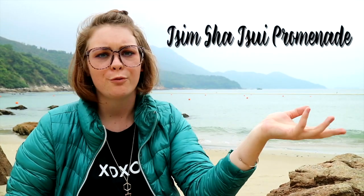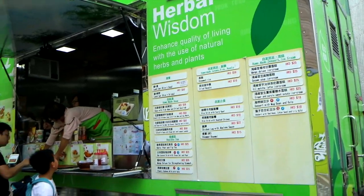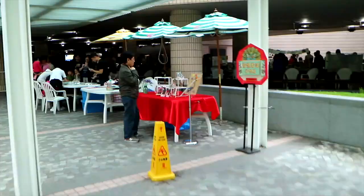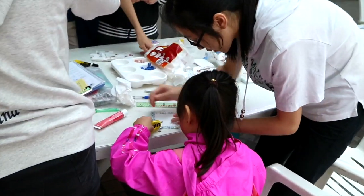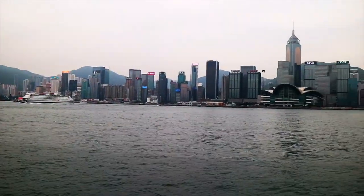From Chungking Mansion you can walk down to number one on this list, which is the Tsimtasui Promenade. If you go there during the weekends, you can see how locals are having markets and activities and playing around with their children. You can also go there to take some really stunning pictures of Hong Kong island. The last few days here the weather was really bad, so I'm sorry for that — but if you come on another day it will be better. I've been here on a good day as well.